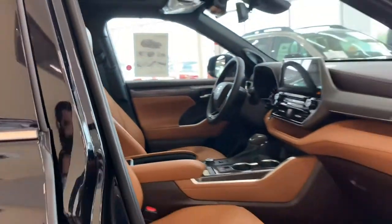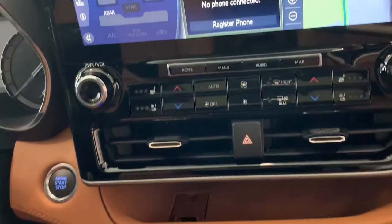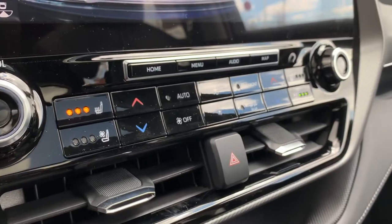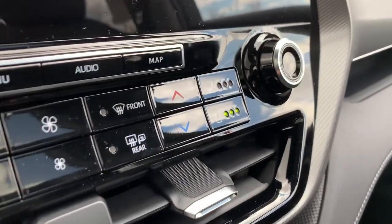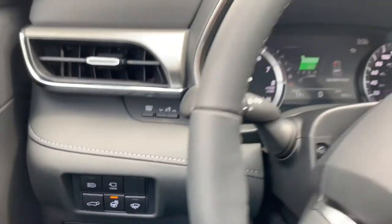With the interior, you'll get beautiful leather seats, a 12.3-inch touchscreen display, push-button start, wireless charging, heated and ventilated front seats, heated second row captain chairs, and a heated leather wrapped steering wheel.